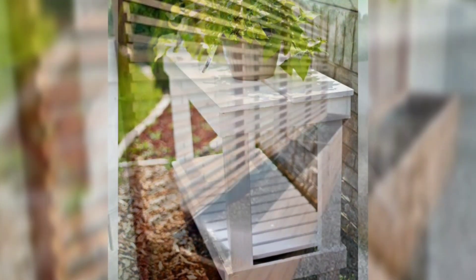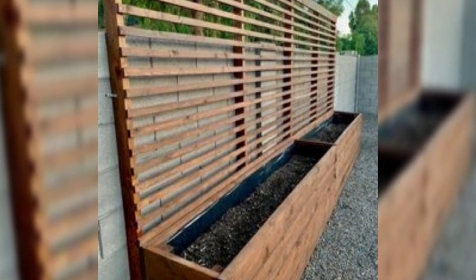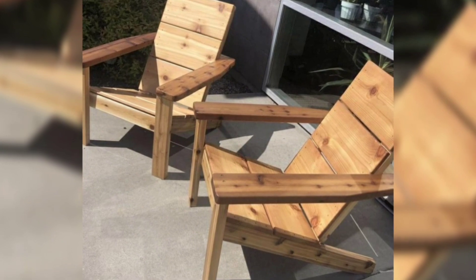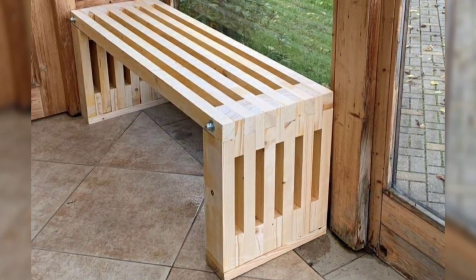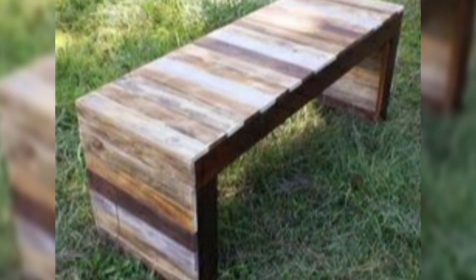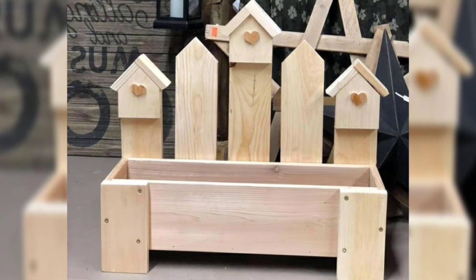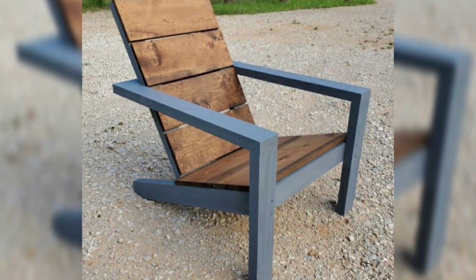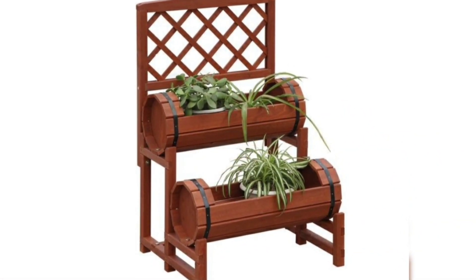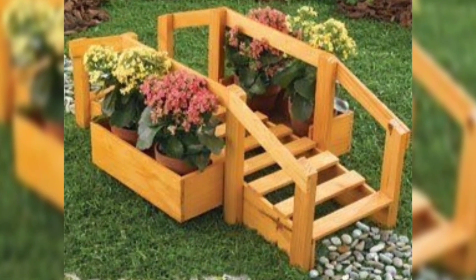Calling all plant enthusiasts — if you are looking to take your gardening game to the next level, look no further than wooden outdoor furniture specially designed to showcase and support your green collection. The tables and shelves crafted from wood offer the perfect solution for displaying your beloved plants in style, from petite succulents to towering ferns. There's a support for every plant beauty.